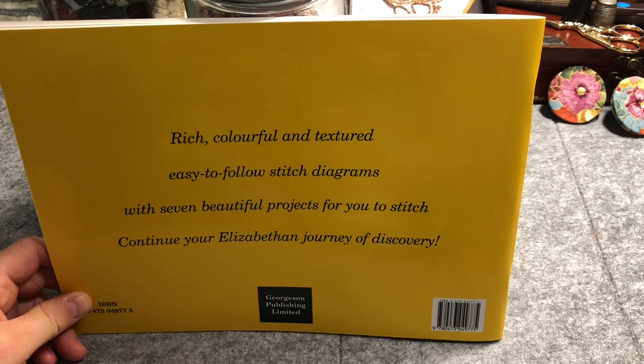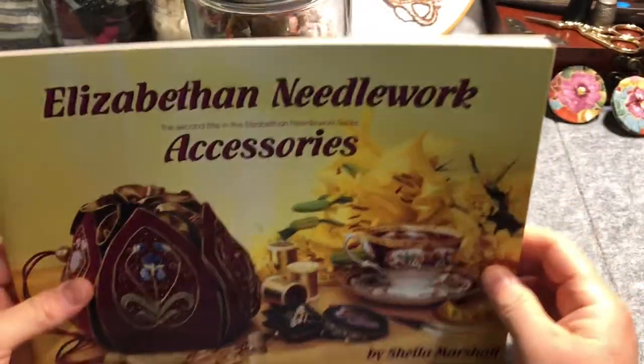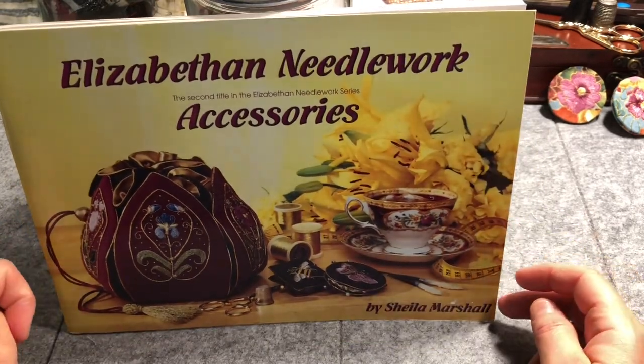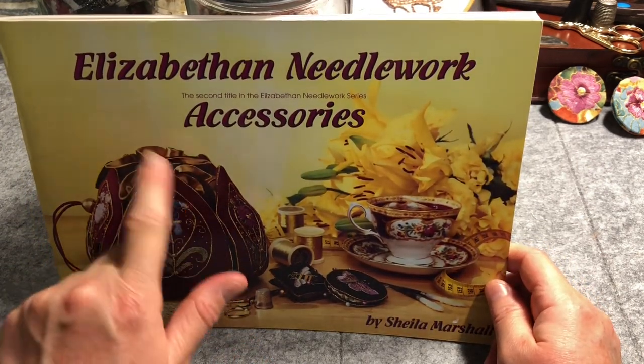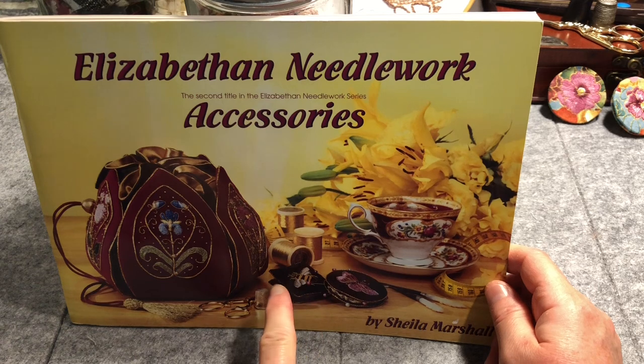The description reads: rich, colourful and textured, easy to follow stitch diagrams with seven beautiful projects for you to stitch — continue your Elizabethan journey of discovery. Well, this will be the start of my Elizabethan journey of discovery, being the first of Sheila's books I've looked at. On the front we've got this beautiful drawstring pouchy bag and then various little needlework accessories.